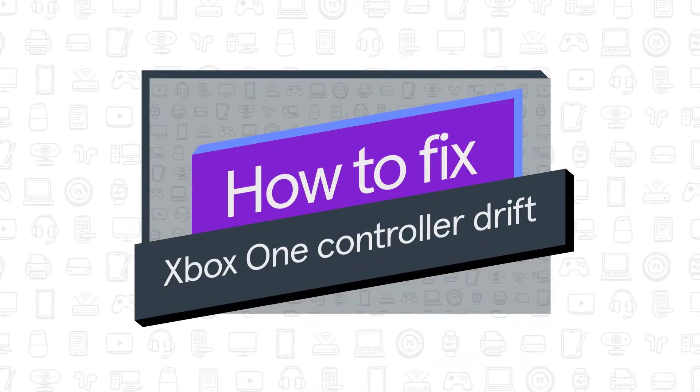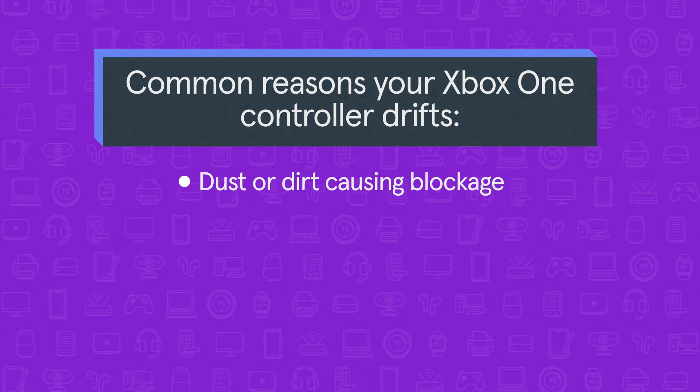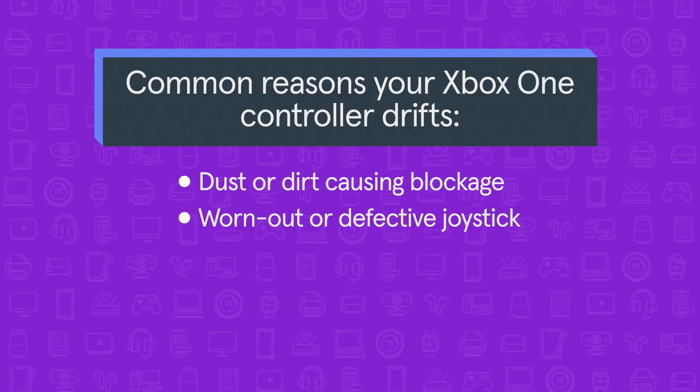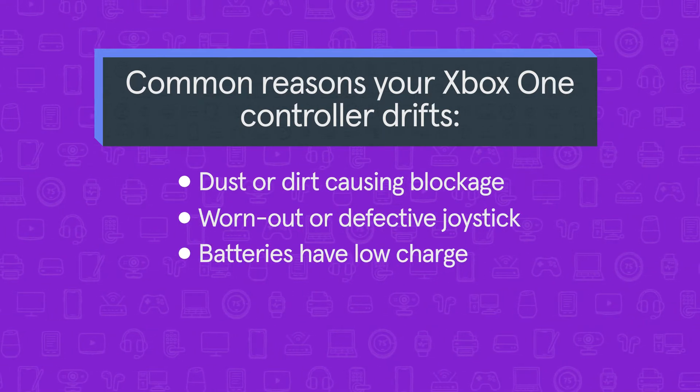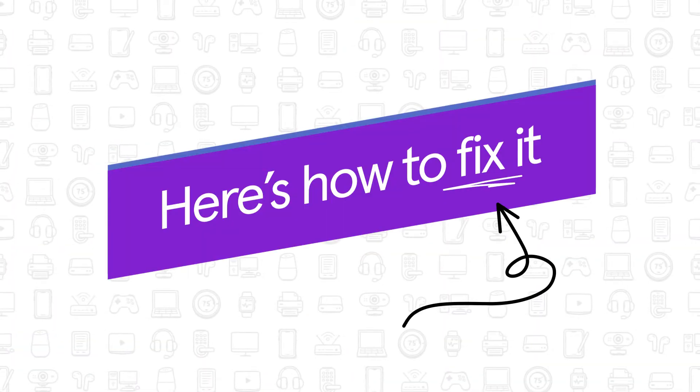In this video, we'll show you how to fix Xbox One controller drift. Joystick drift could come from dust or dirt causing a blockage, a worn out or defective joystick, low batteries, or a damaged or defective potentiometer. Here's how to fix it.